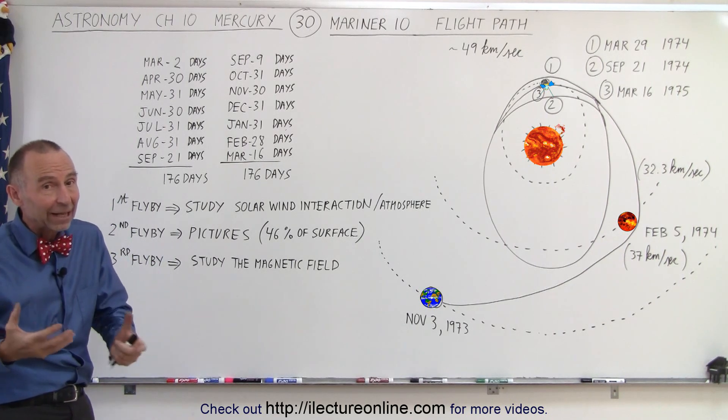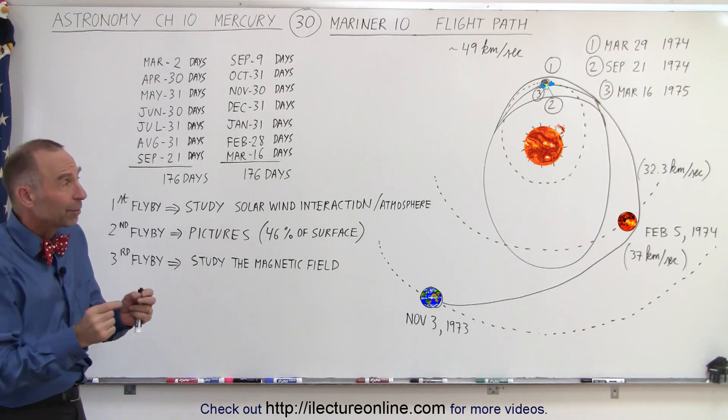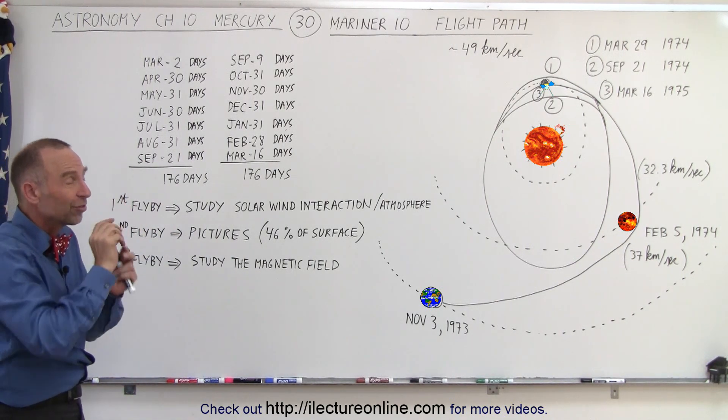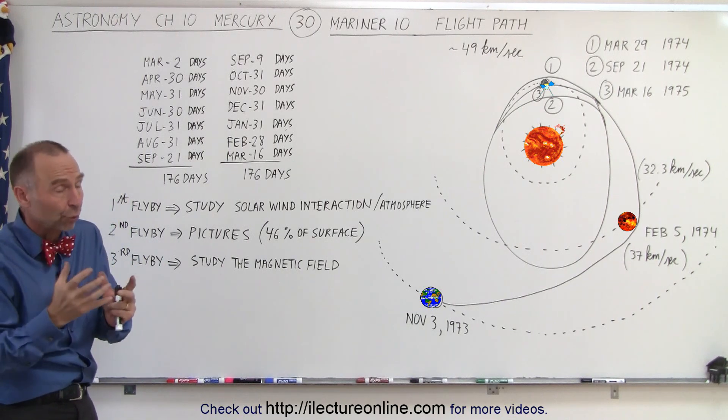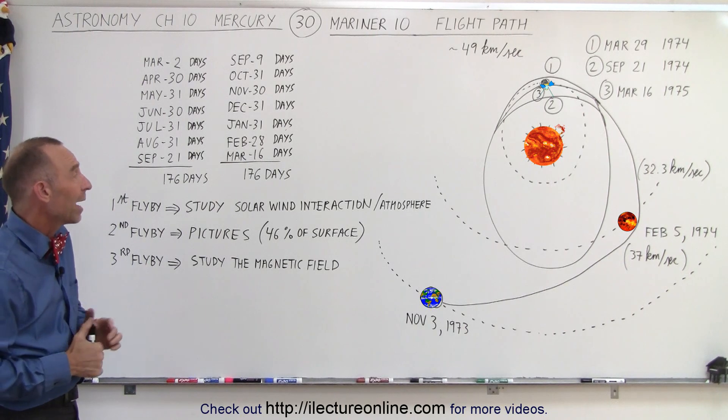If the spacecraft had enough fuel they could potentially keep doing that dozens and dozens of times, but each orbit requires course corrections, and course corrections need fuel. You can only carry so much fuel, so eventually it ran out.